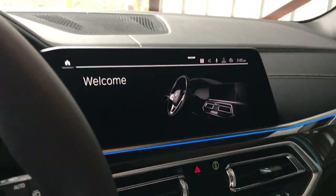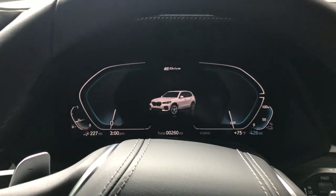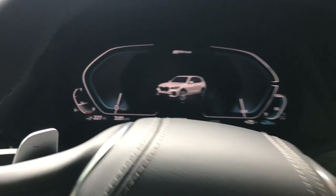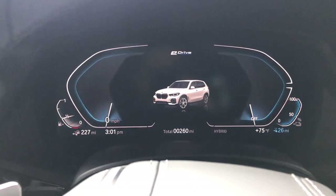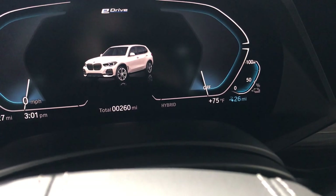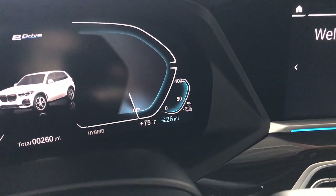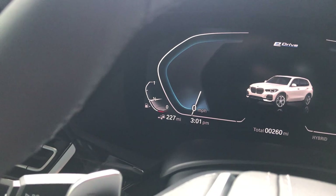Welcome! Look at the beautiful thin line of illuminated turquoise light. These twin 12-inch displays are absolutely stunning — no analog anything in that gauge cluster. You can see the electric influence: eDrive written at the top, a picture of your car, battery charge and range remaining, and over to the left your traditional gas gauge. The system is currently set to hybrid mode, with the battery level and range clearly visible right in the center.